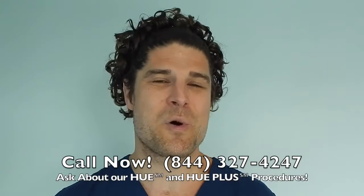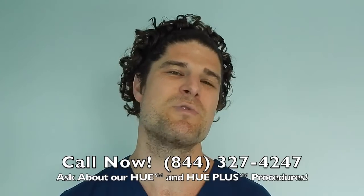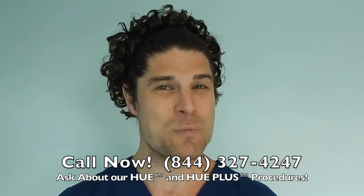Call us now: 844-327-4247 and ask about our HUE and HUE Plus procedures, which move more hair than ever before. Hope to hear from you soon.